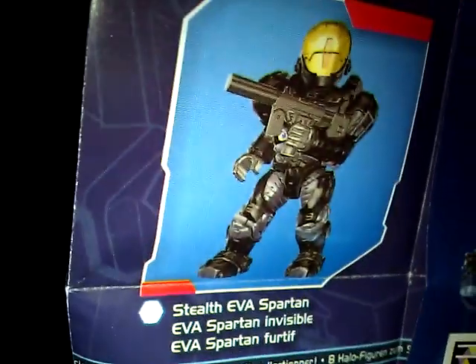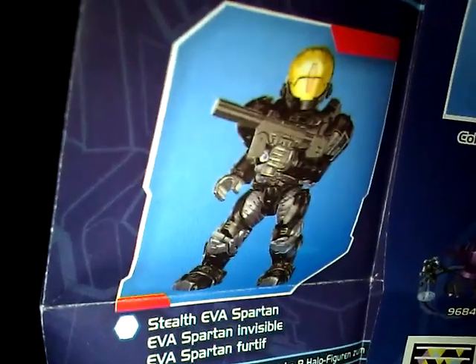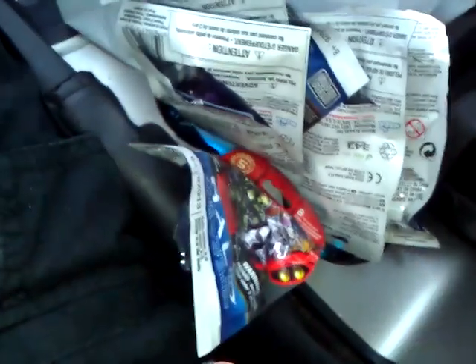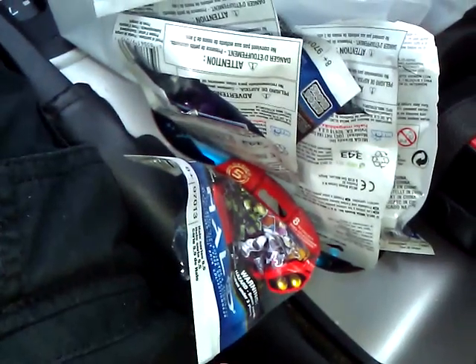I'm going to go back tomorrow and hopefully get some more. I'm going to try and get a couple more of those, because I know that in the States I don't think you can get these yet. I will try and get some more for some friends to give or trade. A nice little haul.